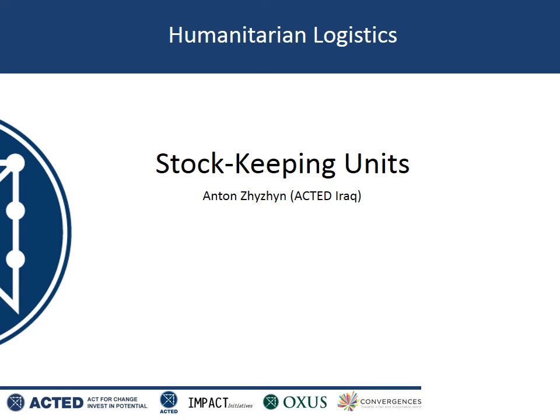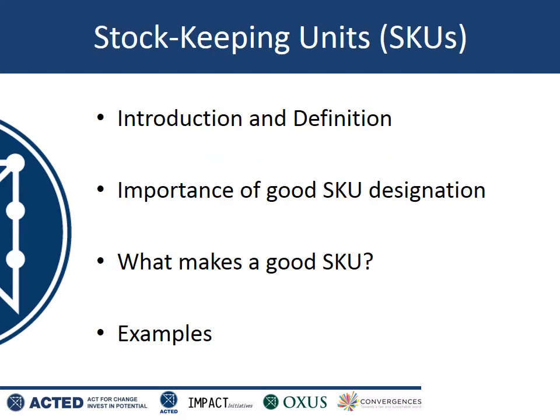This presentation is about the concept of stock keeping units, also known as SKUs. Stock keeping units are a really fundamental part of any warehouse, but they're really important in humanitarian settings as well, because the way you choose to define your SKUs and the way you work with them can really reduce the chance of making mistakes and improve the accuracy of stock keeping in a warehouse. In this presentation I'm going to introduce the concept of SKUs, talk about why they are important, how to make a good SKU, and include a few examples to put this knowledge into context.